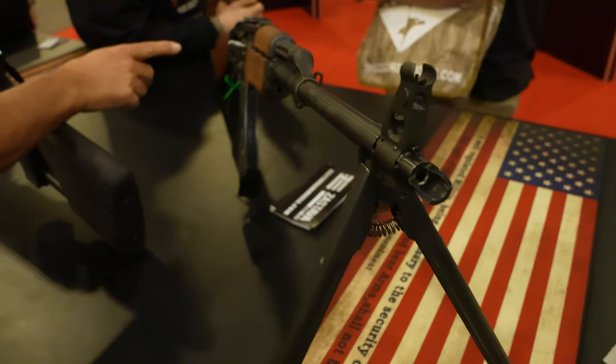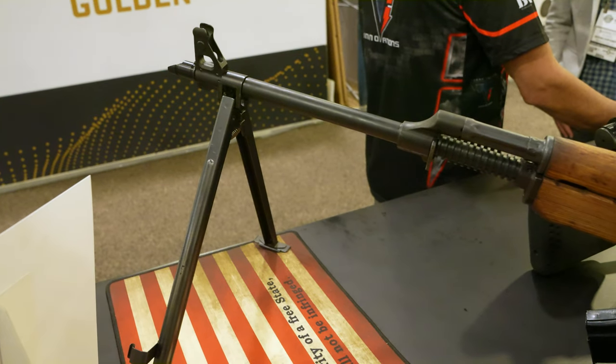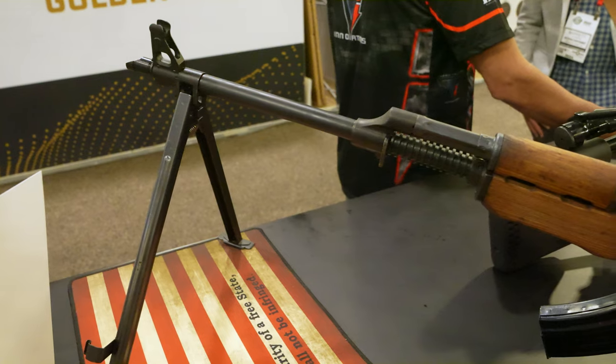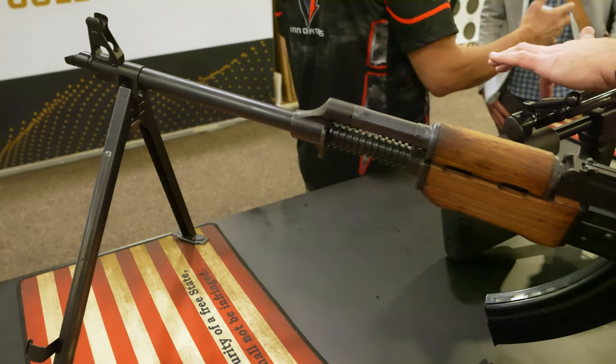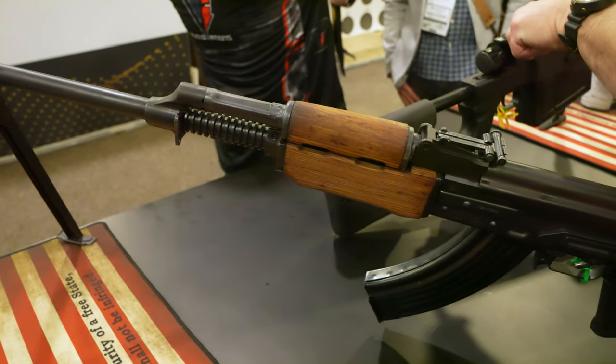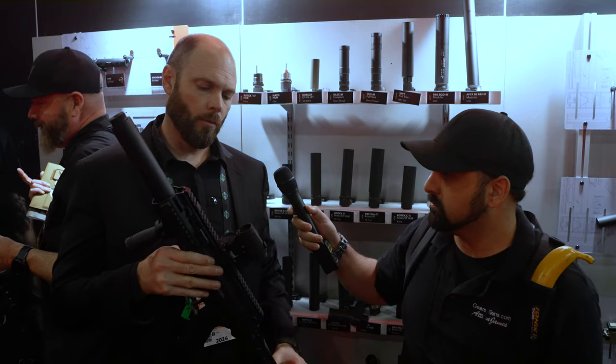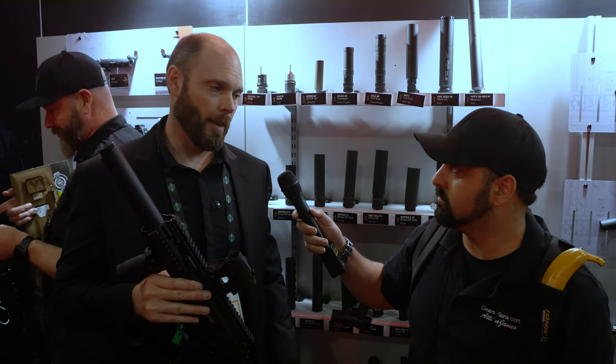Next on the list is Zastava with their new RMK — I'm excited about it. It's a really cool looking gun. I didn't get a release date or price point yet, but it comes with a bipod and a heavier barrel. It just looks really cool and I'm already excited about it.